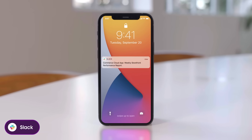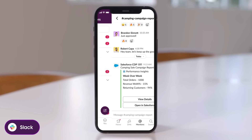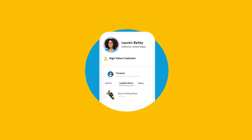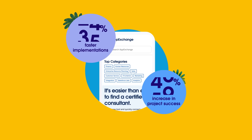All your teams and their data are connected inside Slack, making it easier to collaborate, use workflows, and build lasting customer relationships. It's all on your trusted Salesforce platform, tailored to your industry and backed by the number one success ecosystem to save you time and money.